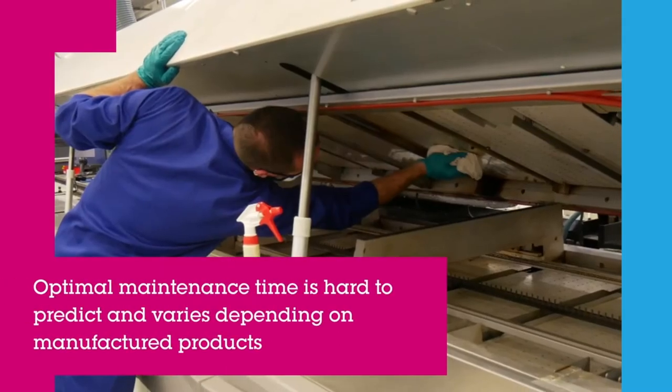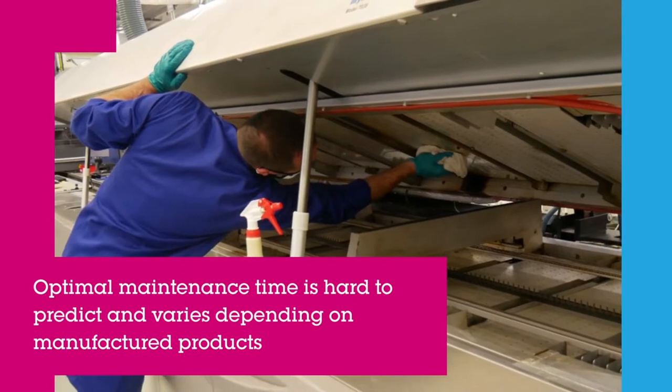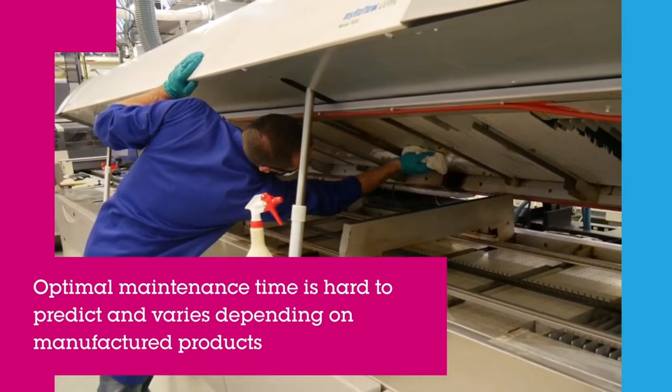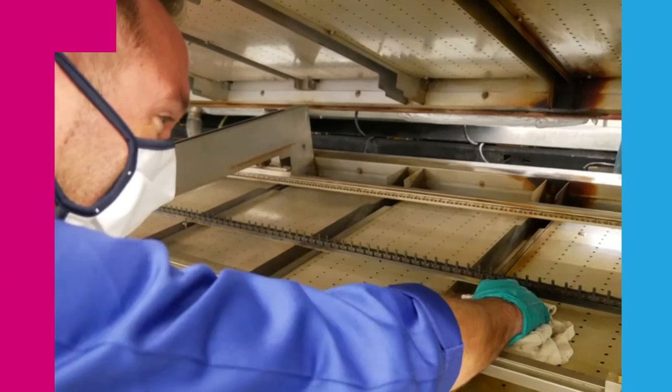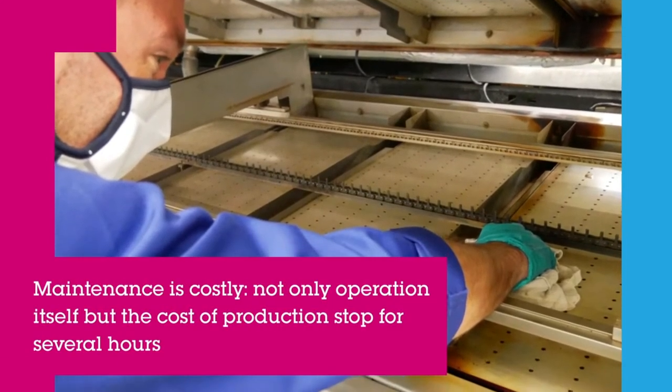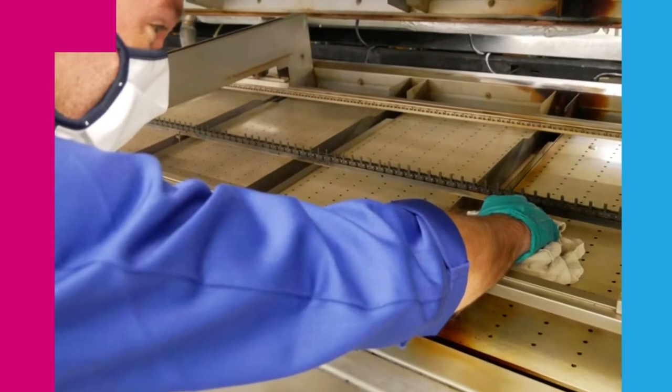Companies would usually schedule periodic maintenance at a reduced time period to make sure the ovens are always in good operating conditions. However, this is not optimal and the maintenance is costly as it holds the full production chain for several hours.